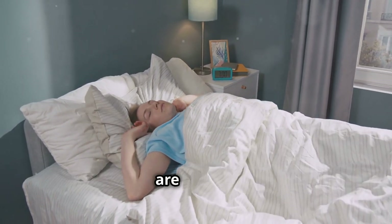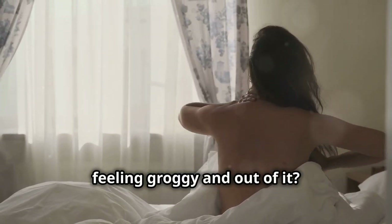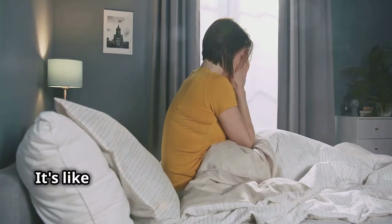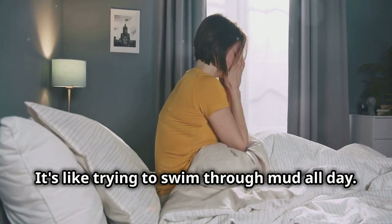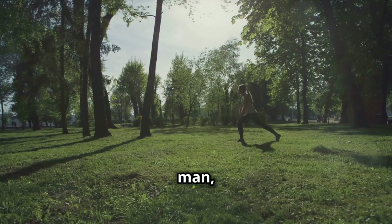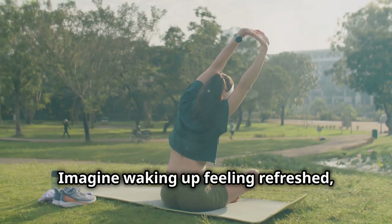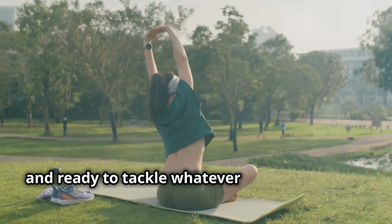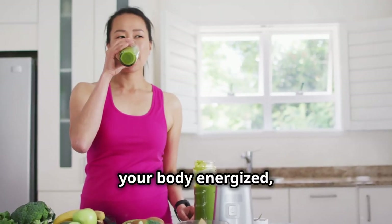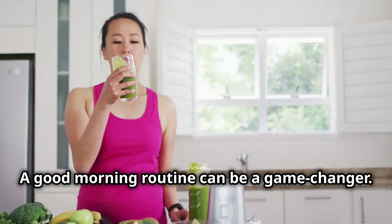The first few moments after we wake up are crucial. You ever wake up on the wrong side of the bed, feeling groggy and out of it? It's like your brain is in a fog and everything seems harder than it should be — like trying to swim through mud all day. But when you own your morning, you set the tone for success. Imagine waking up feeling refreshed, energized, and ready to tackle whatever comes your way.